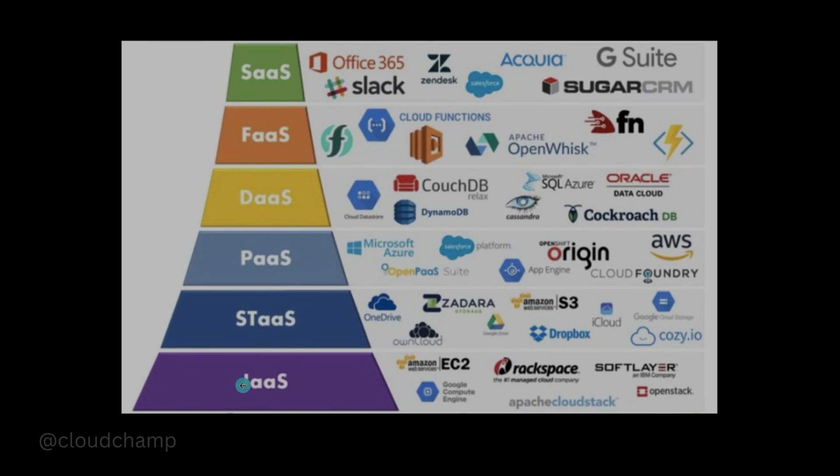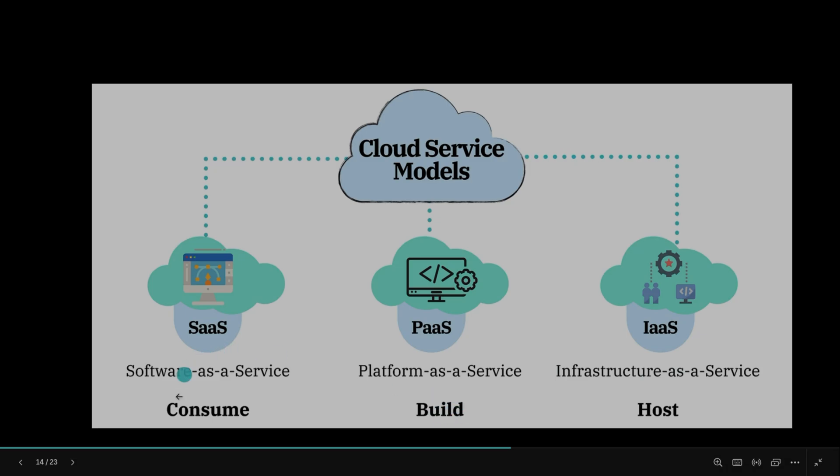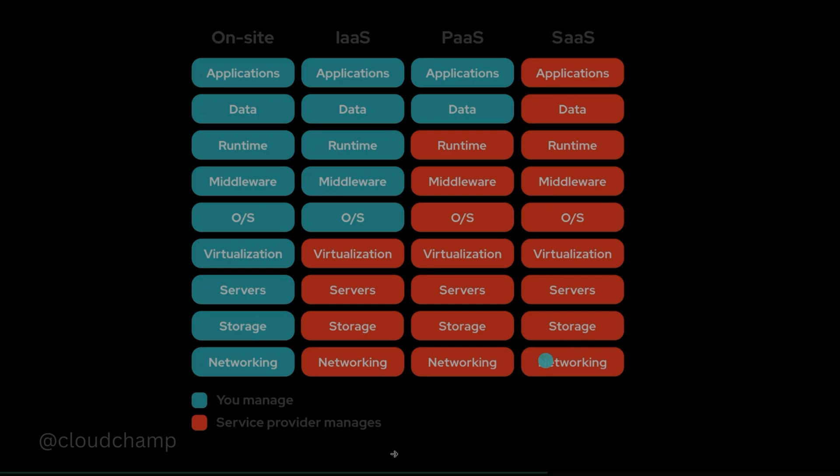Here are some examples of each service model. IaaS example: EC2, where you choose the operating system, storage, security group rules, and more. Storage as a service includes Google Drive, Dropbox, and Amazon S3. PaaS examples include AWS Elastic Beanstalk, Microsoft Azure services, and Google App Engine. Database as a Service includes managed cloud database services. Function as a Service includes AWS Lambda and Google Cloud Functions. SaaS includes Gmail, Slack, and Office 365 — you just create an account and use it. As a DevOps engineer, you don't need to memorize these, but it's good to understand the concepts.